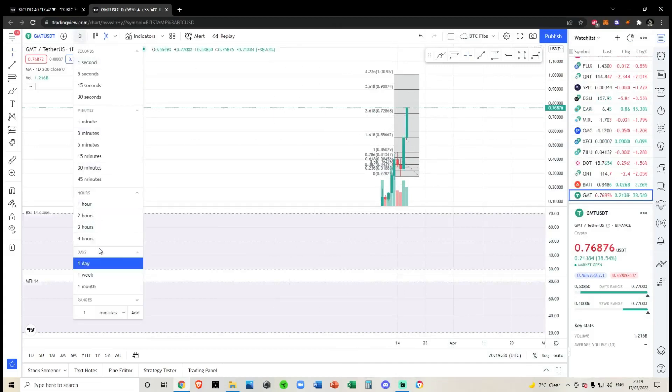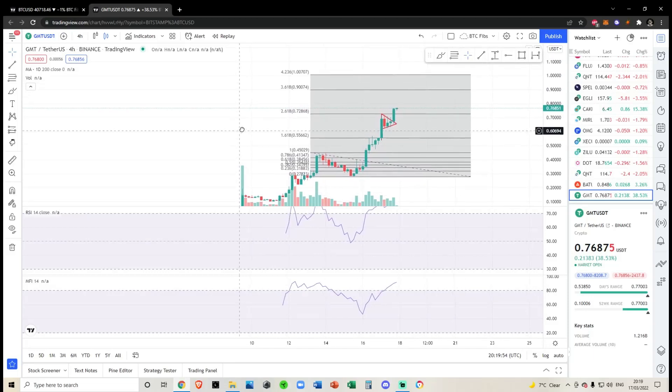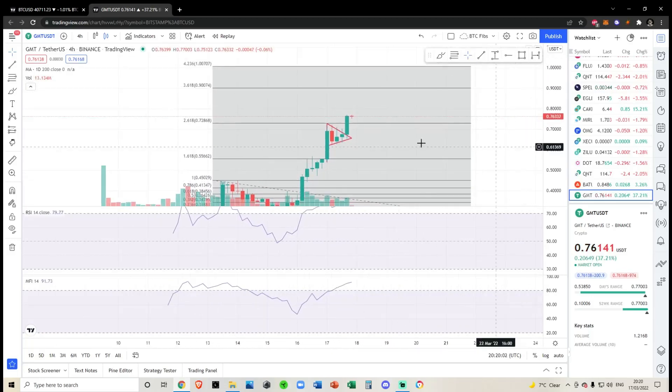Let's take a look at GMT. We've had to come down to the four-hour chart because we don't have too much data. This coin has basically been on a rally since it was listed on Binance — it just keeps on rallying and rallying.